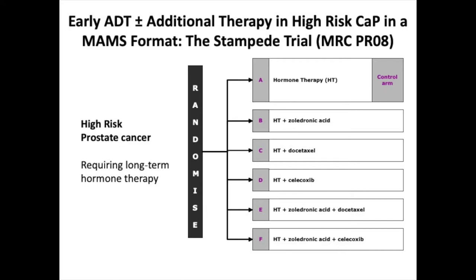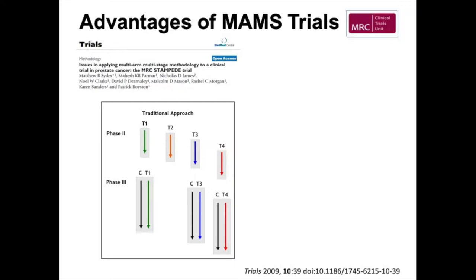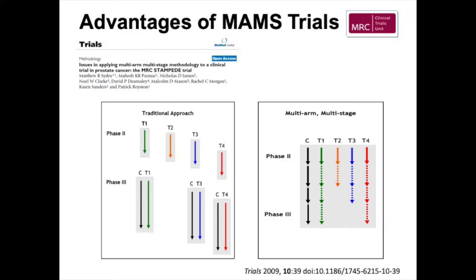The MAMS design concept is a really critical thing. If you take a traditional approach — therapy one, therapy two, therapy three and so on — it goes through a phase two approach and may fail. Once past the phase two stage, you have to run a phase three trial, which takes at least 15 years for the majority of decent-sized studies. The principle was that if you have a control arm, you can run it continuously, set all therapies off at the same time, and evaluate them at specific stages — stage one, two, three and so on — determined by certain factors.